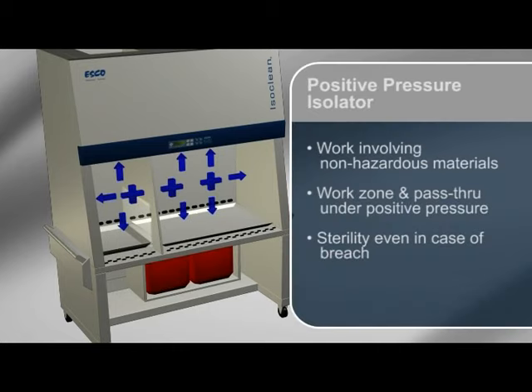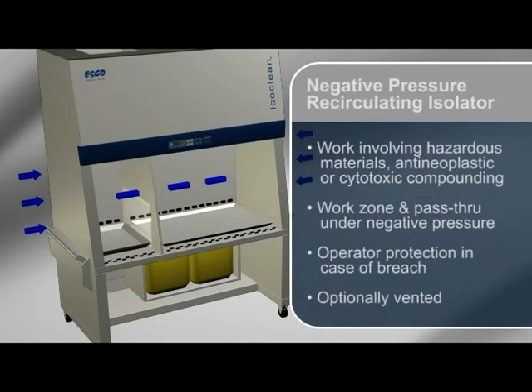Positive pressure isolators are suitable for work involving non-hazardous materials. The work zone and pass-through interchange are under positive pressure to the room, in order to maintain sterility in case of a breach in the barrier isolation system. Negative pressure recirculating isolators are suitable for work involving hazardous materials, anti-neoplastic or cytotoxic compounding applications such as chemotherapy. The work zone and pass-through interchange are under negative pressure to the room, in order to maintain operator protection in case of a breach in the barrier isolation system.